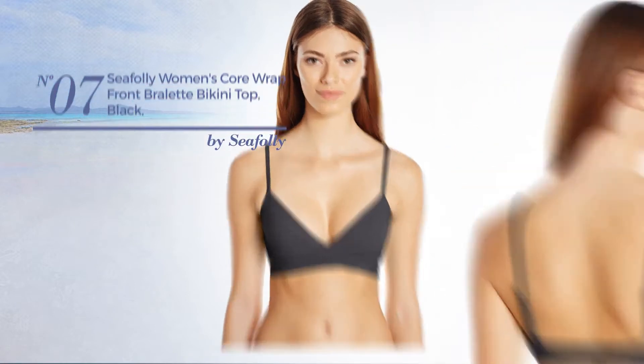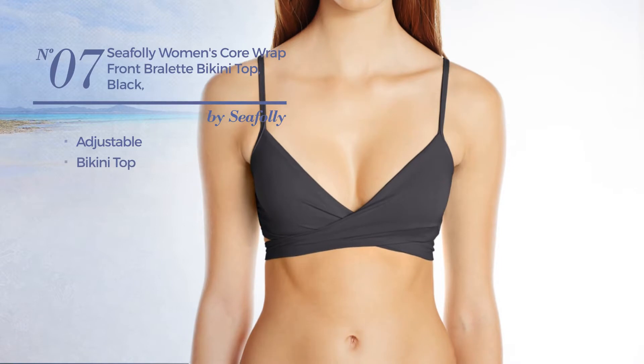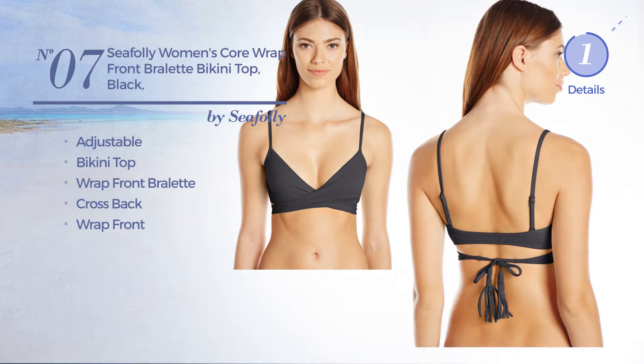Number 7. Crafted from adjustable material. This bikini includes bikini top, wrap front bralette, cross back and wrap front. Available in 2 other colors.